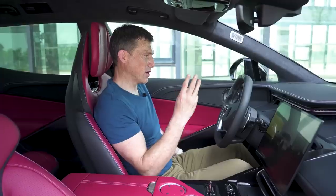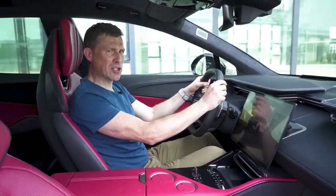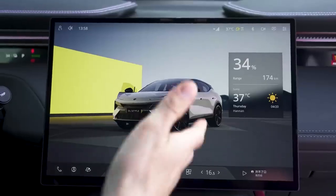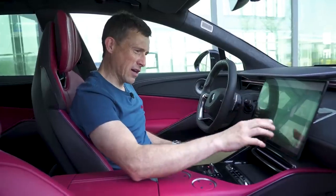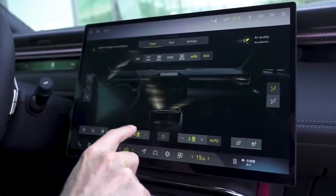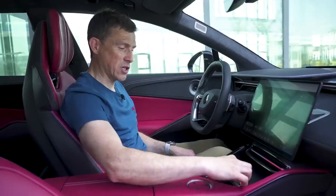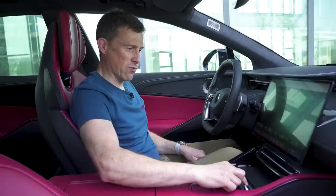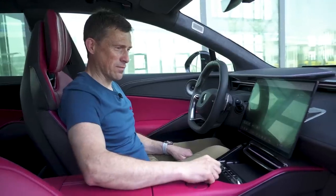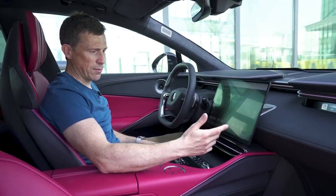There are three screens. The digital driver's display is very small and narrow — it doesn't show a huge amount of information, but it does give you your speed nice and clear. Then there's a huge central infotainment screen that's very easy to navigate; not confusing in any way, shape or form, and of course there's Apple CarPlay and Android Auto. You do have to control the climate through this touchscreen, which isn't ideal when driving, however there are some physical shortcut buttons to quickly set the temperature. Then there's a third screen for the passenger. The top two level models also get a heads-up display, which is really handy.